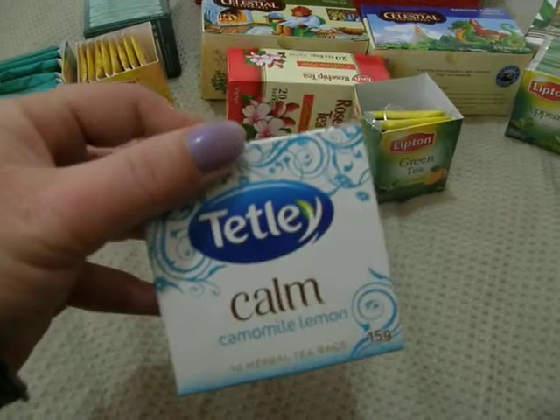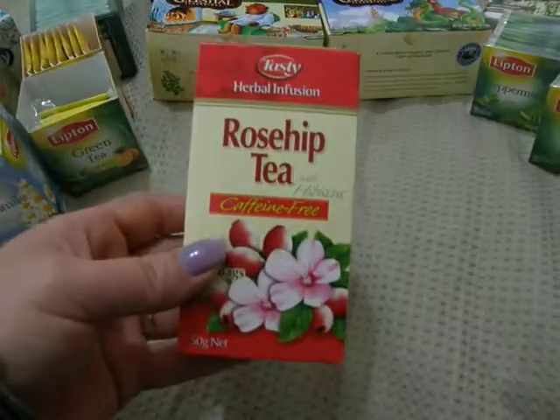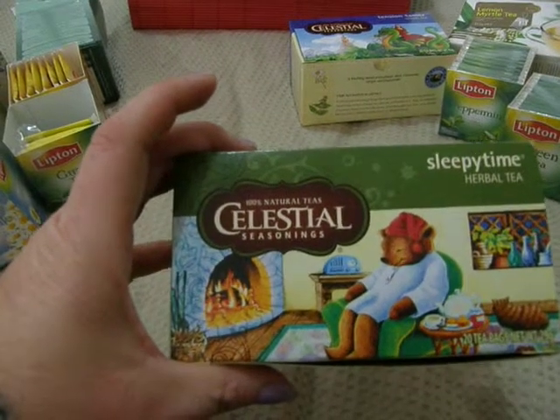I buy these for my son who has an intellectual disability because he also has behavioral problems. Citrus green tea, which I love — it's yummy. Rose hip tea, and a sleepy time herbal tea by Celestial Seasonings.